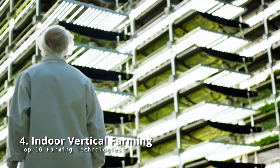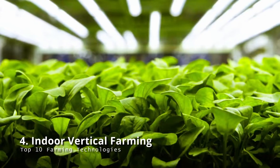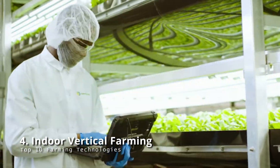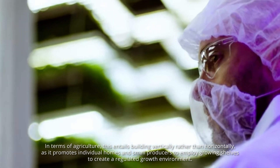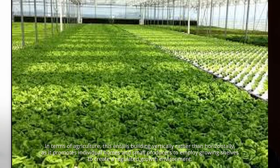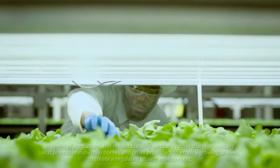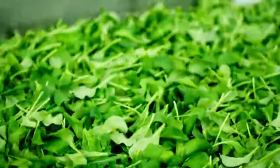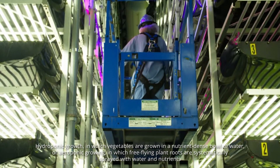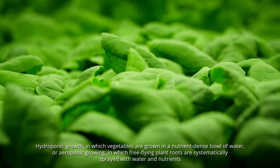Indoor vertical farming: a highly interesting new concept that has taken root in increasingly urban locations with limited land space. This entails building vertically rather than horizontally, enabling individual homes and small producers to employ growing shelves to create a regulated growth environment. These shelves may be used for anything from regular soil to more modern techniques like hydroponic growth, in which vegetables are grown in a nutrient-dense bowl of water, or aeroponic growth, in which free-flying plant roots are systematically sprayed with water and nutrients.